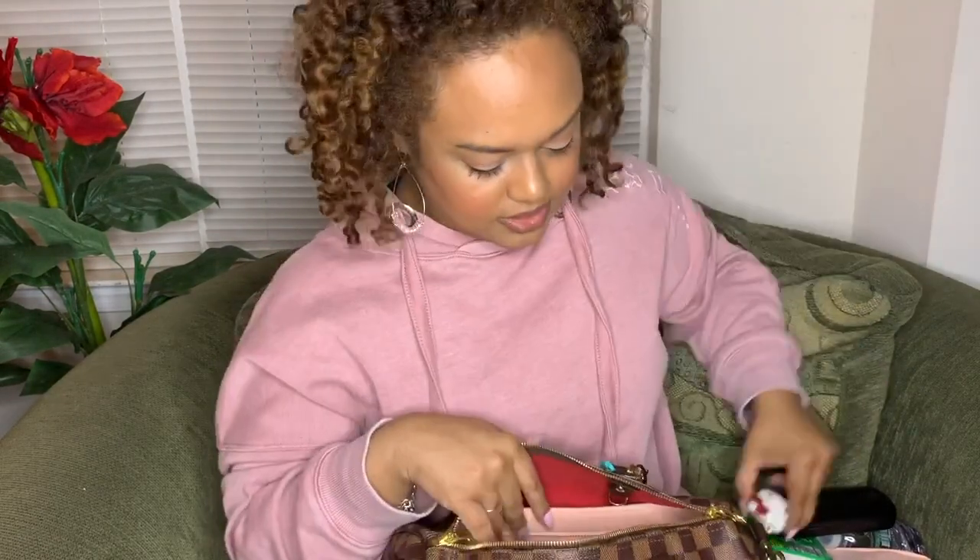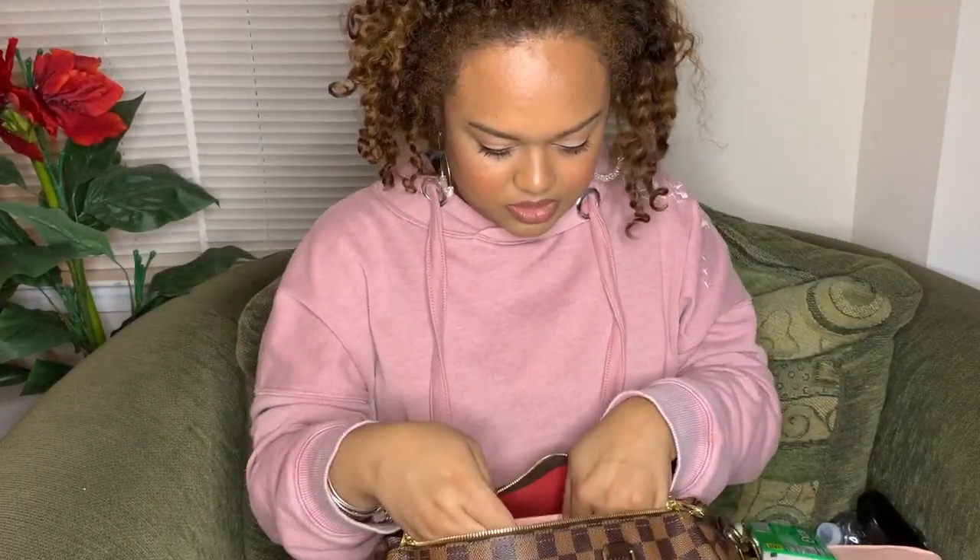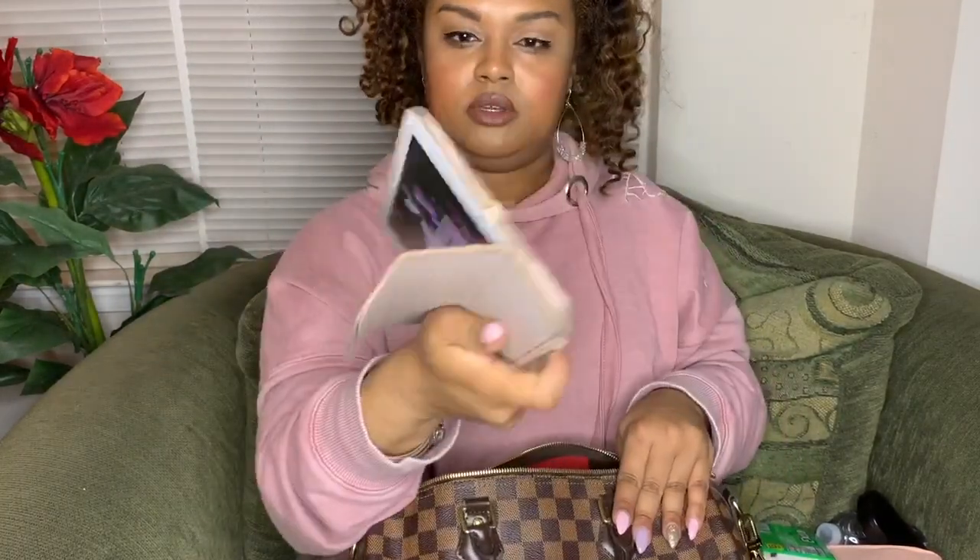I recently got this from Amazon — it's a purse holder where you can hang your purse when you're out. I haven't had to use it yet, but I will. It's Hello Kitty — if you didn't know, I love Hello Kitty. So when I found this online I was over the moon. I also normally keep my phone in this little pocket here. My iPad is in here as well — if I'm traveling I'll bring my iPad, but if I'm out going to the mall I won't bring it since I won't be using it.